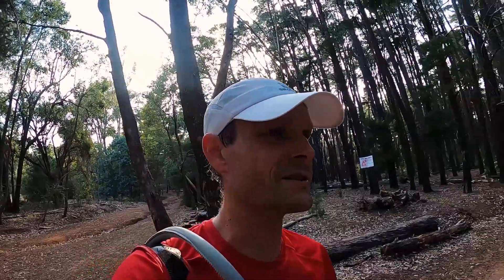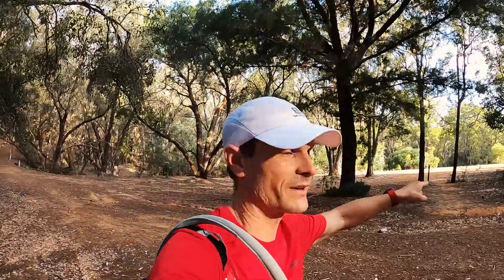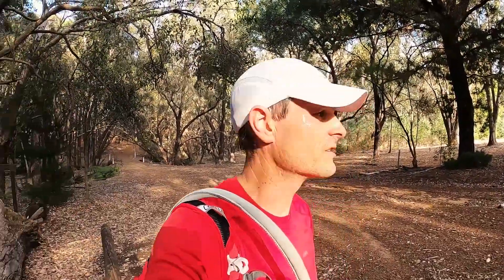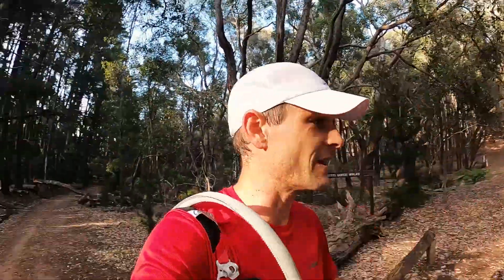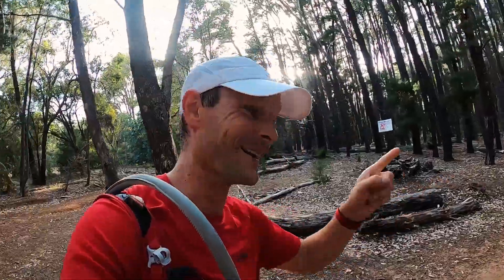This is the Jarrodale end of Kitty's Gorge. If you go up that way about another kilometre, you'd get to Jarrodale itself, maybe two kilometres. I'm not interested in that — we're going to head back. I'm going to put you on time warp so you can see what this looks like in super speed. This should be a lot of fun. Let's get going.